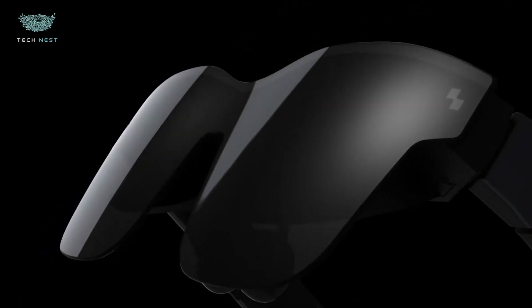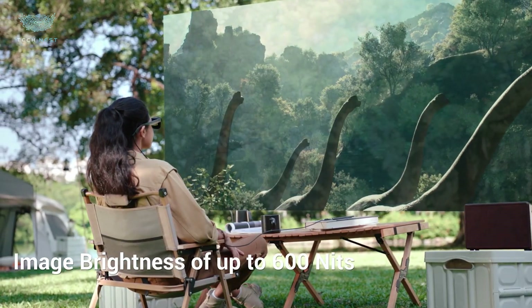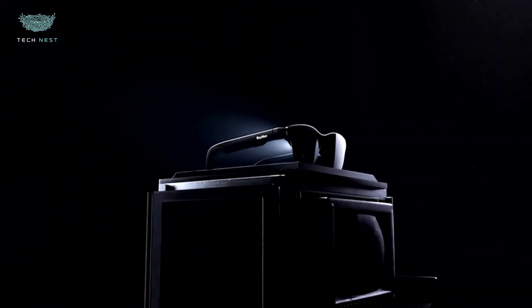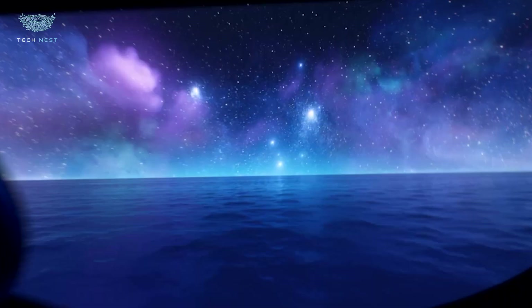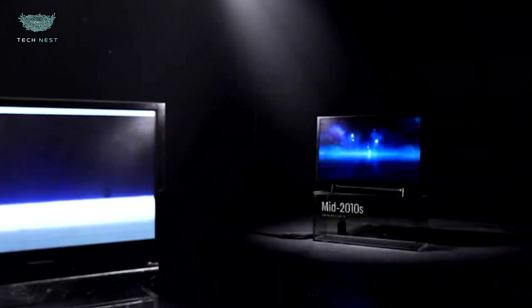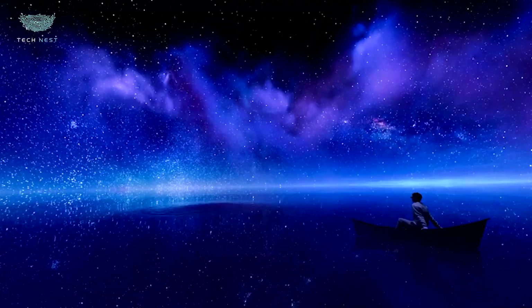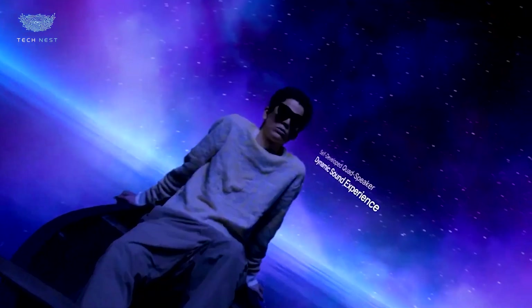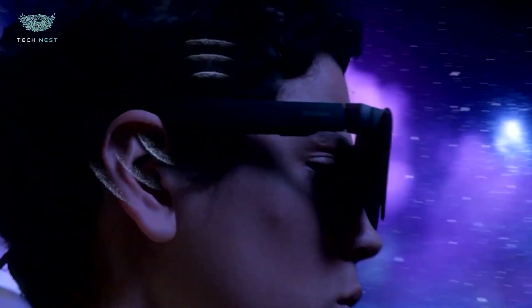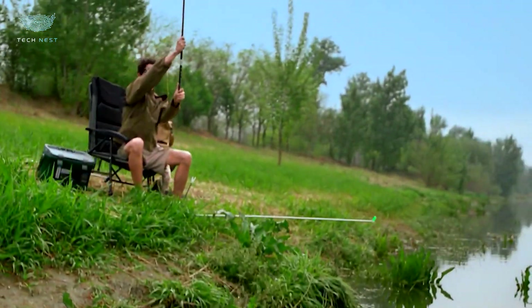Rayneo Air 3S Pro. The Rayneo Air 3S Pro is making big moves in the wearable display world. This upgrade builds on the Air 2 series, offering brighter visuals, smoother performance, and smarter integration. Designed for creators, gamers, and movie lovers, these AR glasses pack serious power into a lightweight frame that feels natural for everyday use. They feature advanced micro-OLED panels with up to 700 nits of brightness and a 120Hz refresh rate, giving you sharp, fluid visuals even in bright environments. The new adaptive electrochromic dimming automatically adjusts to surrounding light, making the transition between indoors and outdoors effortless — no more glare or eye strain.